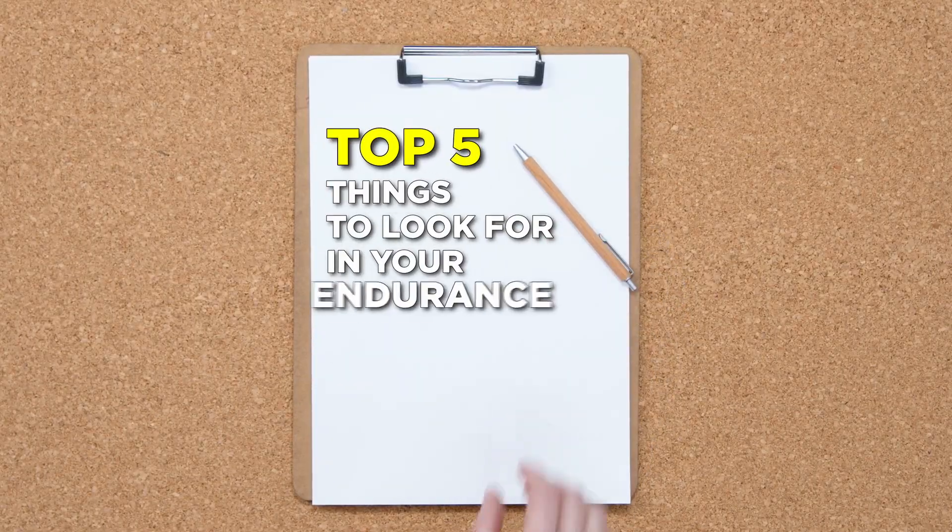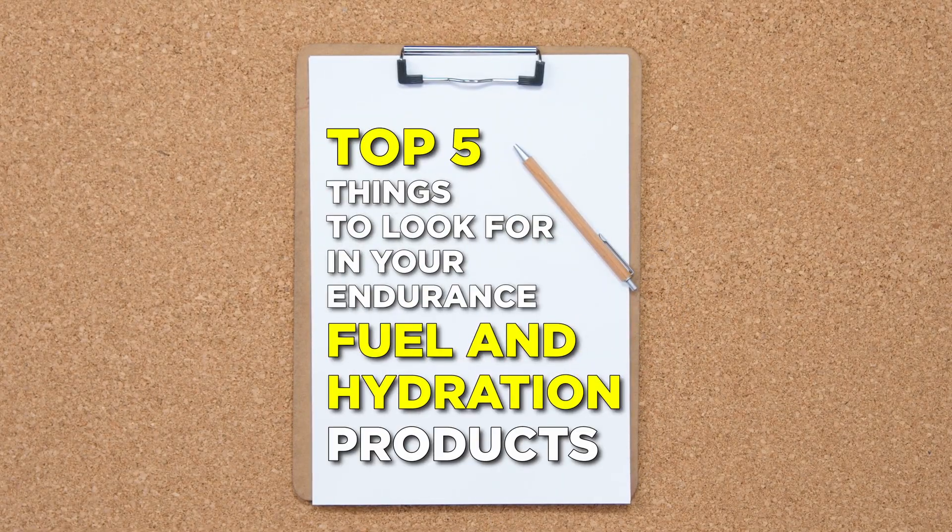If you've followed our channel, you know that sometimes we like to get way down in the weeds about how to fuel our sports — detailed rabbit holes — but sometimes you just need a good list. So here's your top five things to look for in your endurance fuel and hydration products.